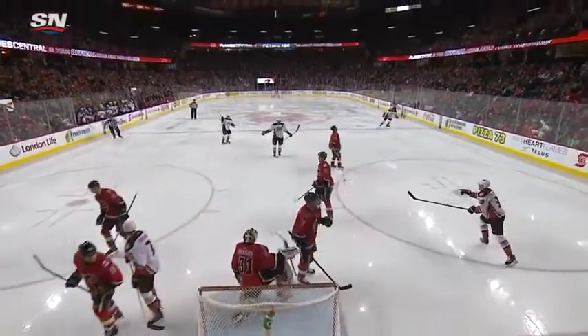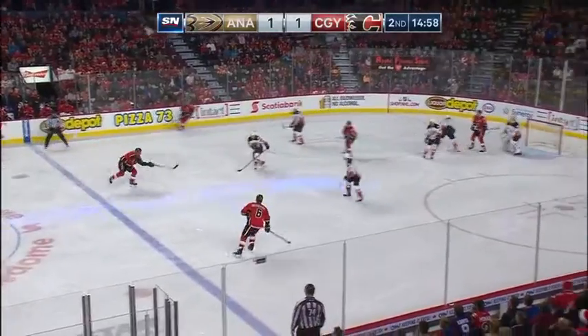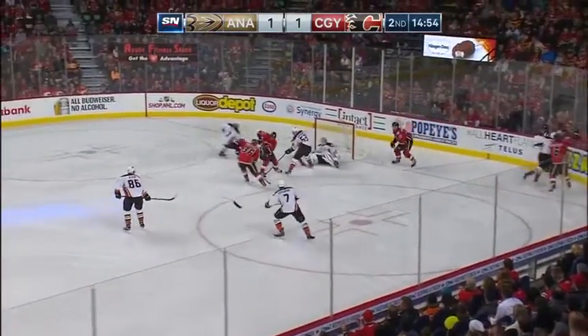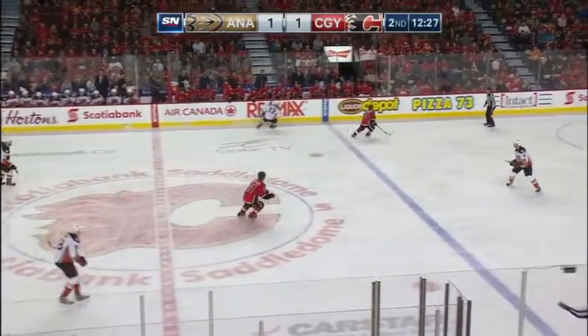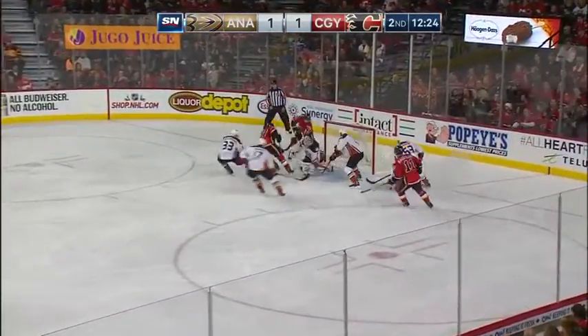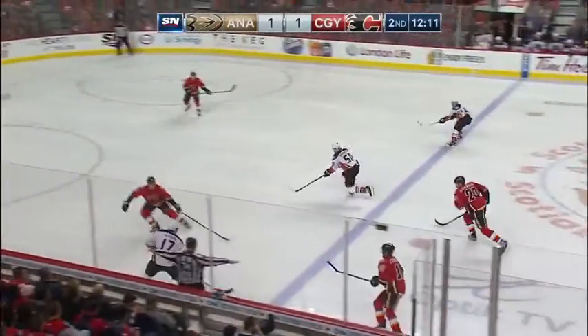Has the puck in the corner, all the way back to the line. TJ Brody with lots of traffic, wrist shot — stopped by Bernier, got a piece of it. Back out front into the open wing, now Gaudreau trying to get there, steals from Silverberg, back low with him. Johnny Gaudreau tight stop, rebound, and Bernier is able to cover up.